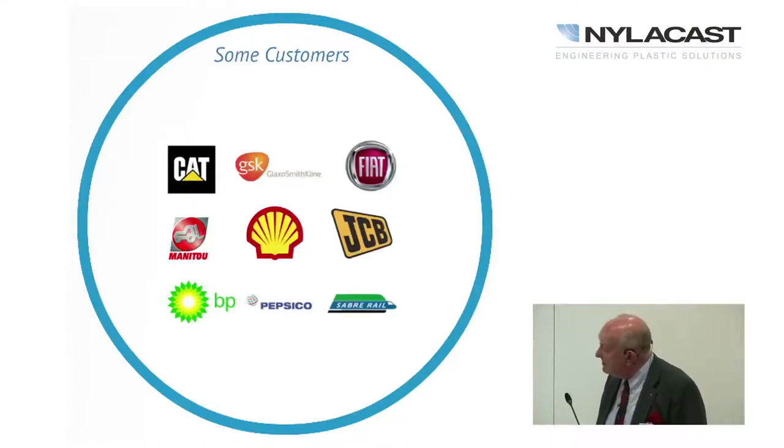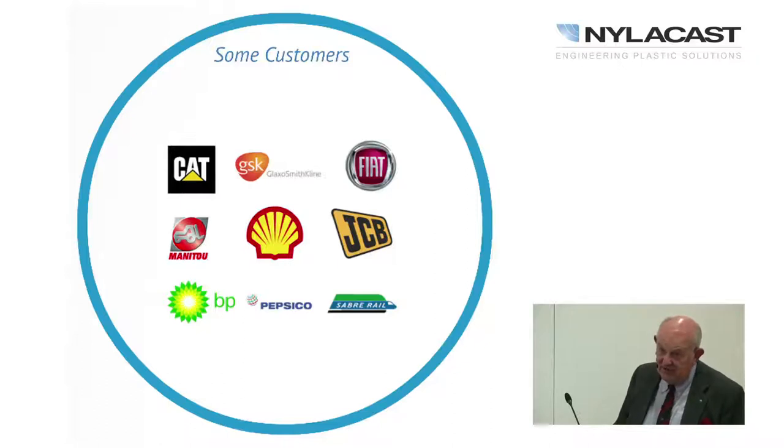Our customers include CAT, Manitou — the French equivalent of JCB — and JCB itself, mainly for construction equipment and telehandlers. We provide the bearing surfaces for the extending booms of telehandlers. A telehandler can lift a laden 40-ton shipping container and retract — you can imagine the turning forces in those booms. We also work with Shell and BP, mainly in offshore pipelines, which we'll illustrate later.